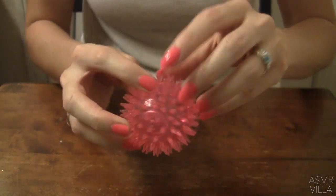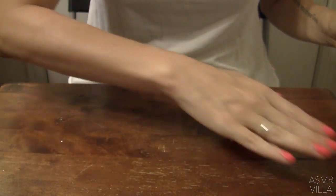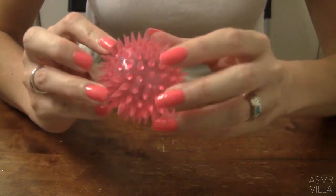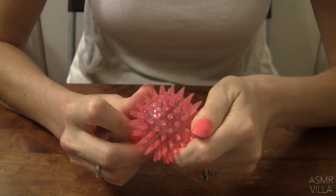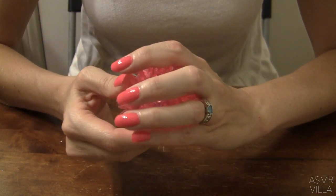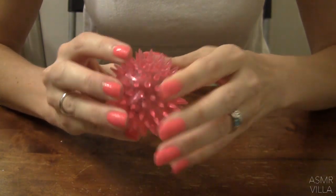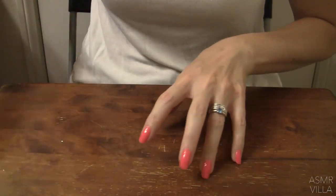Thank you for all of your support, you guys. So as you can tell, this first item is like a toy for kids actually. I borrowed it from a friend of mine, and it just makes some of the best sounds. But I'm going to move on to another item.